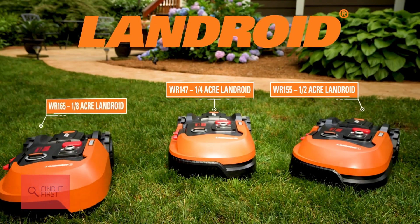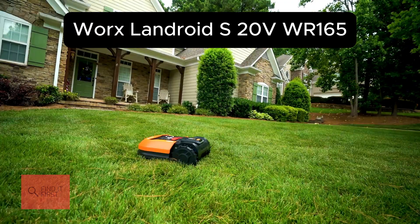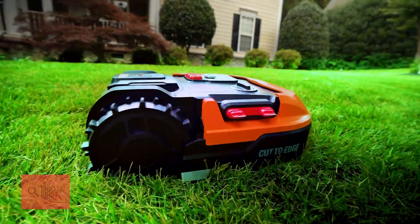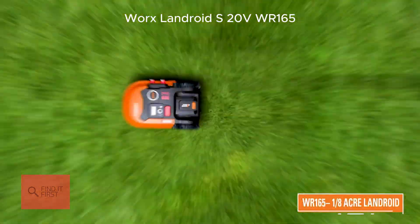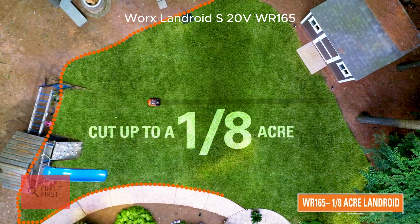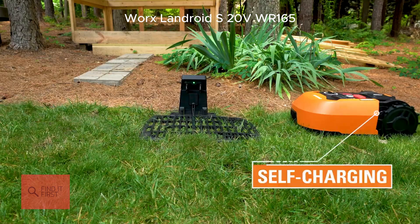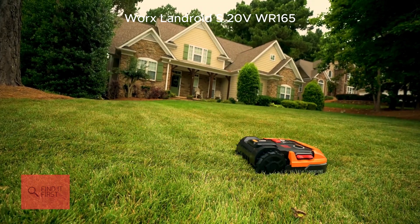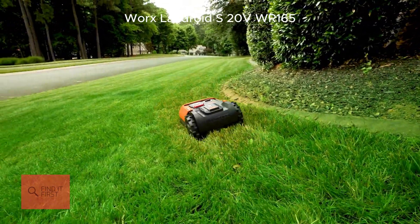First up, we've got the Worx Landroid S 20V WR165. This one's a champ for smaller lawns, handling up to one-eighth of an acre, or about 5,445 square feet. It's compact, affordable, and super easy to set up. Perfect for those of you with cozy yards or tight spaces.